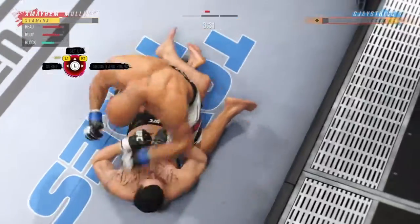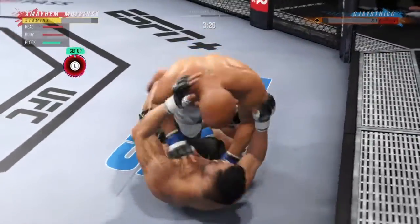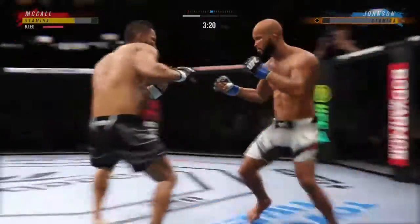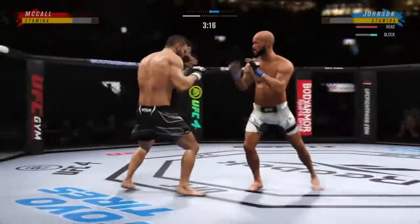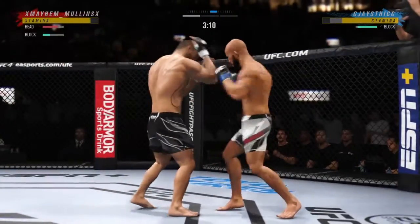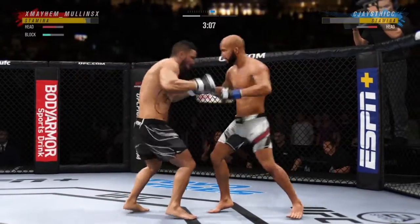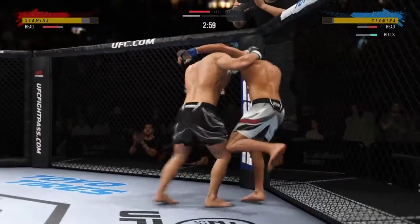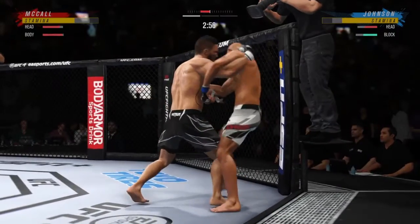The ground and pound is there once again. Strong work here by Johnson. A lot of top pressure being applied. Johnson gets up — he wanted this fight back to its feet, despite having a dominant position on the ground. Great punch landing with so much power. He's hurt bad — Johnson is hurt bad. He's got to press him, got to go chase that finish down. Big knee to the body.